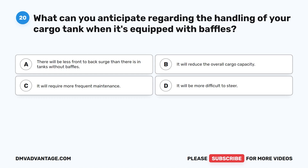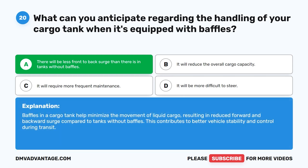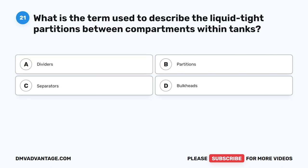Question 20. What can you anticipate regarding the handling of your cargo tank when it's equipped with baffles? The correct answer is A. There will be less front-to-back surge than there is in tanks without baffles. Baffles in a cargo tank help minimize the movement of liquid cargo, resulting in reduced forward and backward surge compared to tanks without baffles. This contributes to better vehicle stability and control during transit.